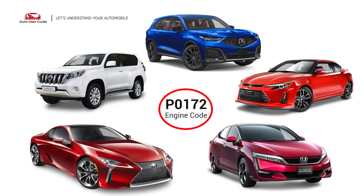This error code appears in various car brands like Toyota, Honda, Scion, Lexus, and Acura.